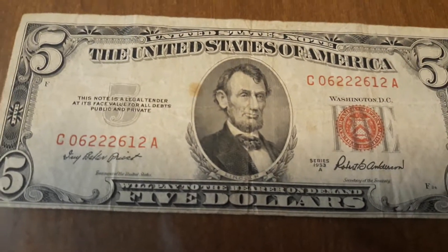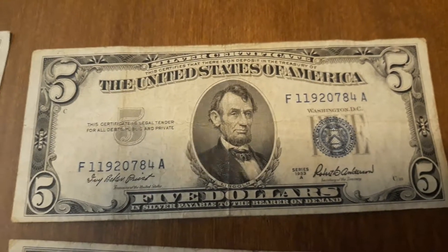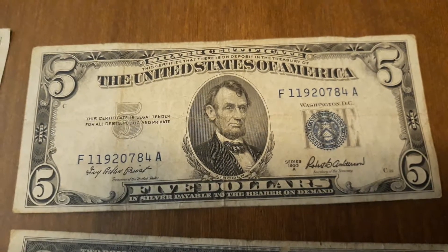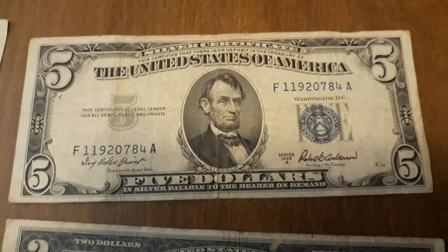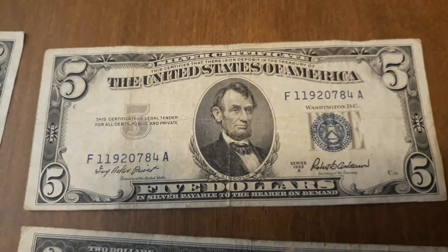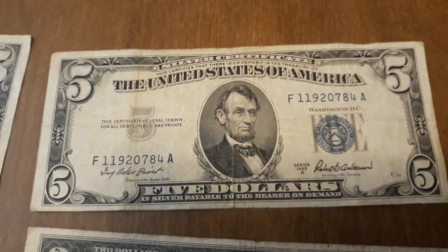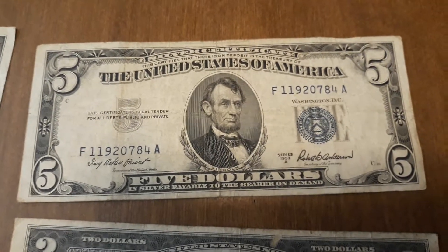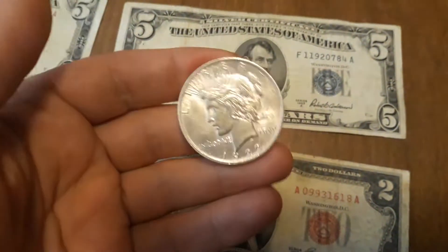Both of these $5 bills are from 1953 — one is red and one is blue. This blue seal one is what we call a silver certificate. Prior to 1964, you could take this $5 bill and get it redeemed for five silver dollars. It reads: this certifies that there is on deposit in the Treasury of the United States of America five dollars in silver payable to the bearer on demand. You could have taken silver certificates and gotten silver dollars like this in return.